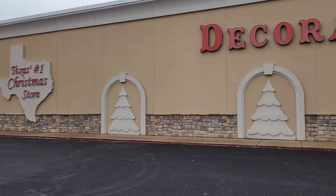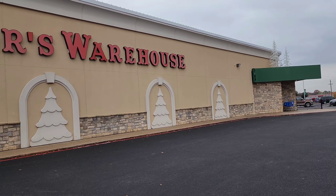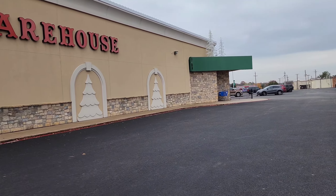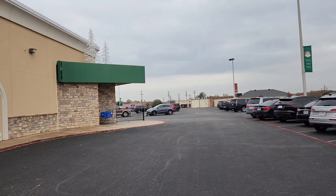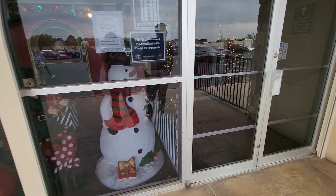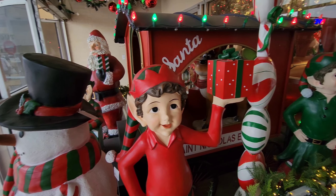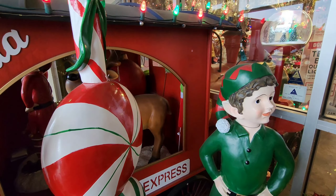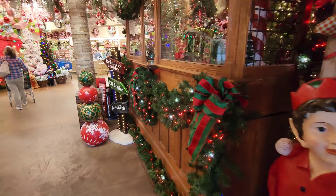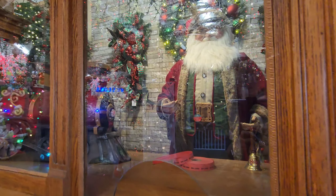Welcome to Texas's number one Christmas store, the Decorator's Warehouse in Arlington, Texas. We're supposed to get a good dose of Christmas in here — a powerful dose — so get ready. We can see it in the window already. Inside, characters are greeting us: there's a reindeer and a St. Nicholas Express. We've got some elves and a whole train set, like a ticket booth with Santa inside.